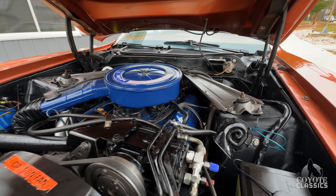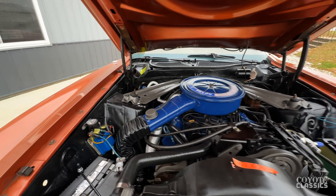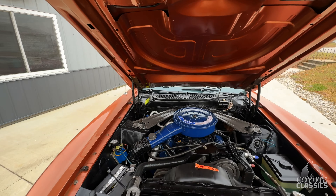Power steering, power brakes, as I mentioned factory air, all the right hoses, and just beautiful under there too. It's really cool.